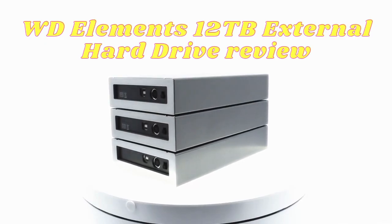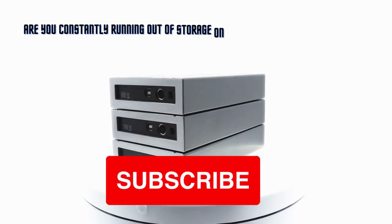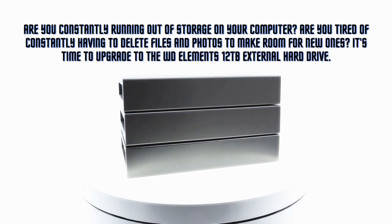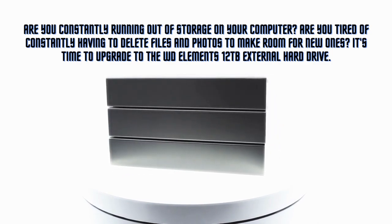WD Elements 12 terabytes external hard drive review. Are you constantly running out of storage on your computer? Are you tired of constantly having to delete files and photos to make room for new ones? It's time to upgrade to the WD Elements 12 terabytes external hard drive.